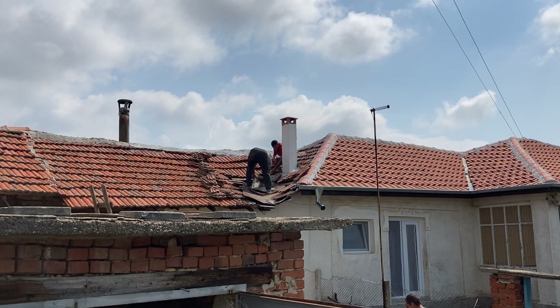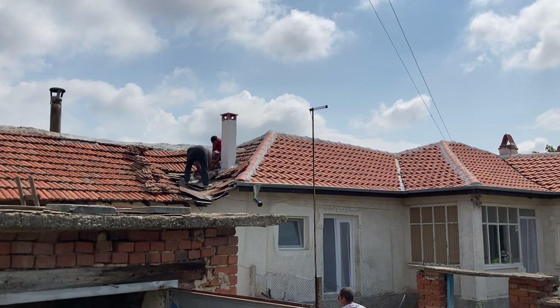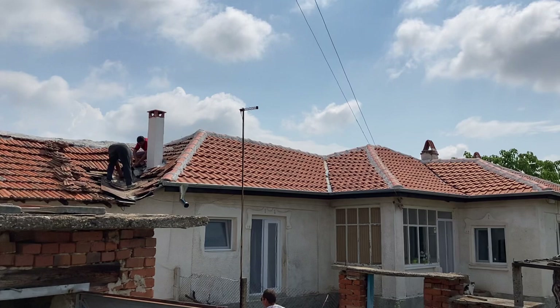The new roof looks amazing. Old roof, new roof — you can see the tiles are totally different. They're doing fantastic, I'm so happy.